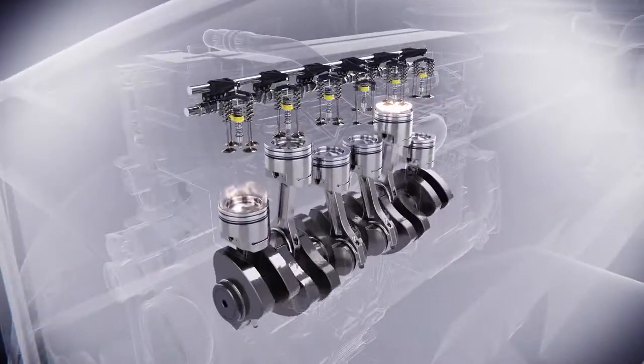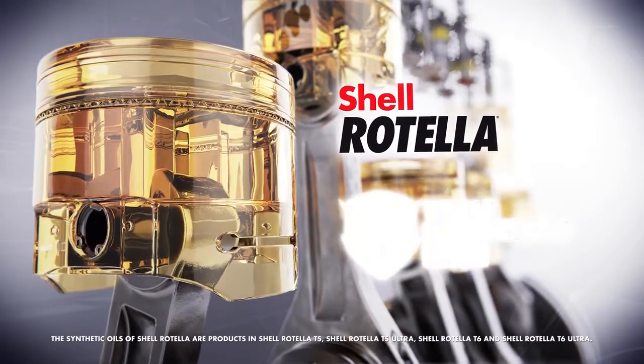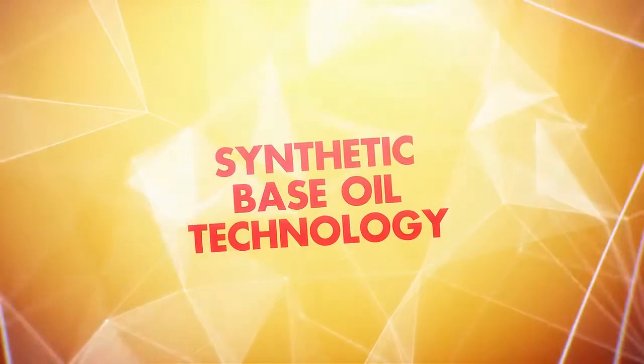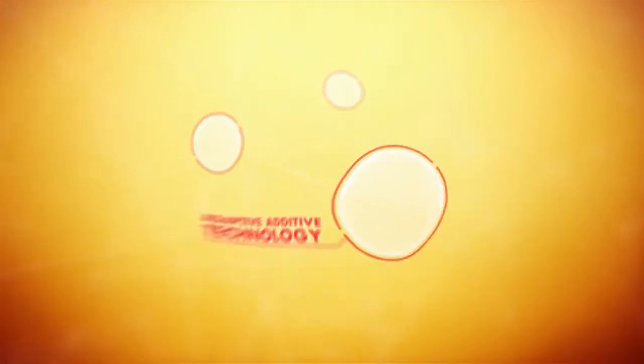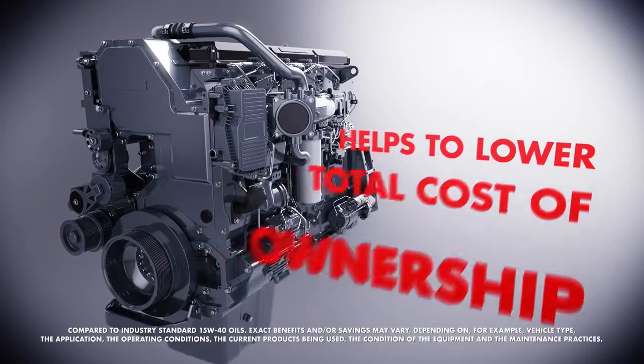That's why Shell scientists have developed Shell Rotella synthetic oils with Triple Protection Plus technology. This unique formulation combines synthetic base oil technology and our adaptive additive technology to provide outstanding engine protection that helps to lower total cost of ownership.